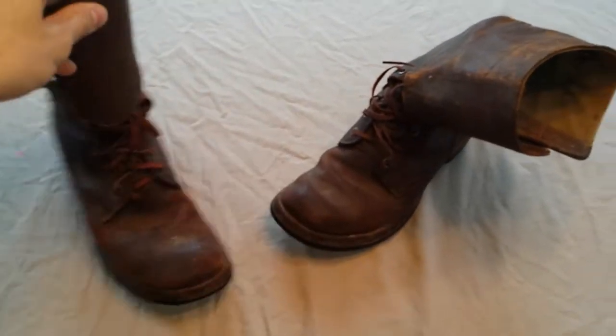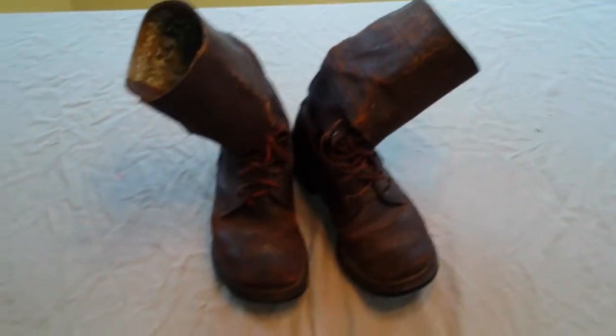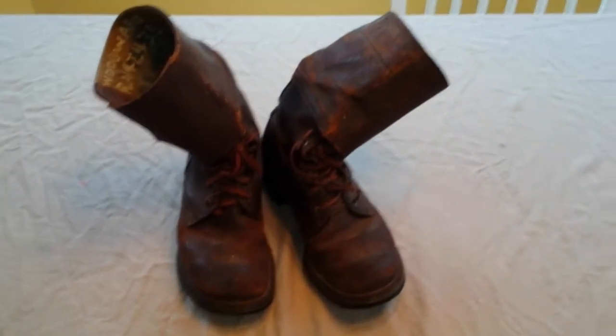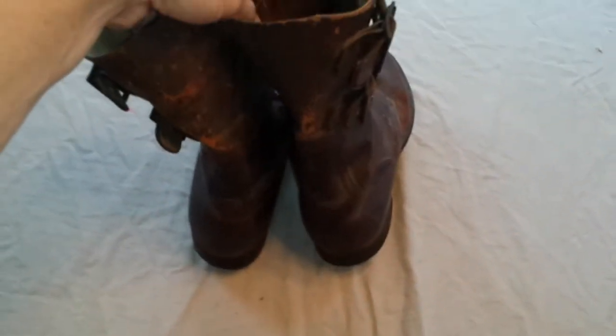I've been wanting a pair of these for several years now, I just haven't been wanting to pay $100 or more — I just thought that was outrageous. But these overall are in really good condition for being about 73 years old. The leather is still overall really good; it's got some wear places on it.